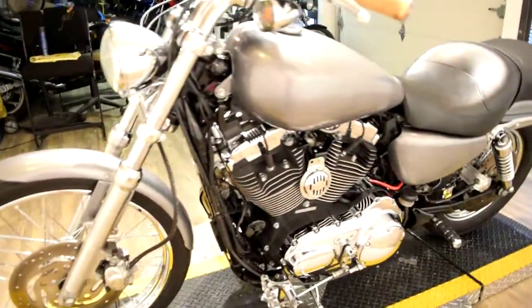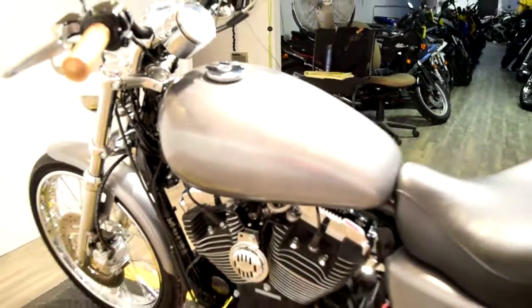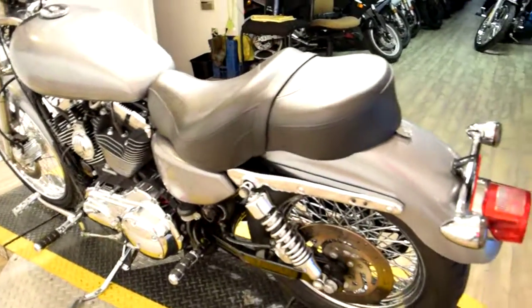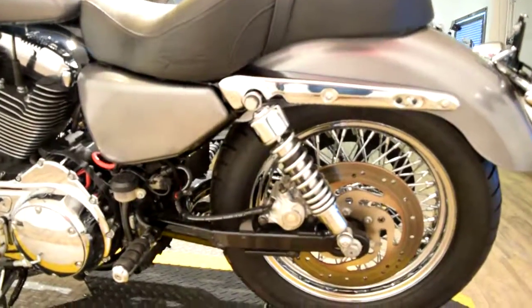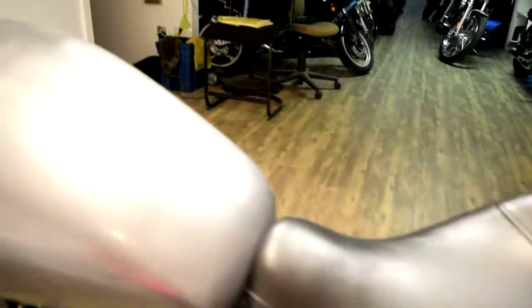If you're interested in this bike, call us right away. Our number is 847-526-0500. Or you can come in person and check out all of our inventory. Our address is 315 North Rand Road in Wakanda, Illinois.